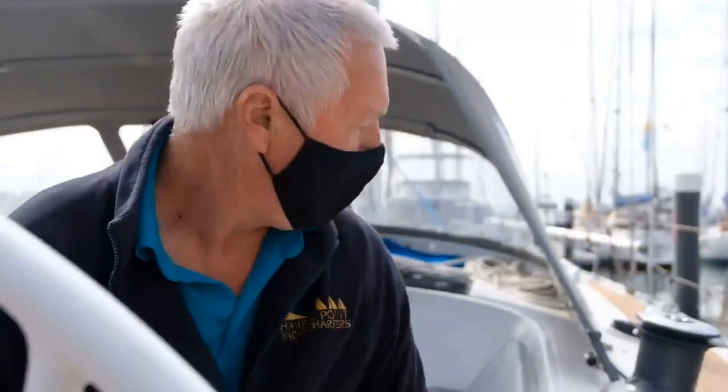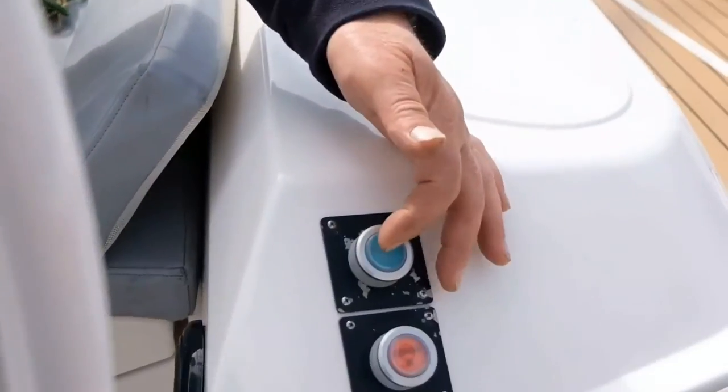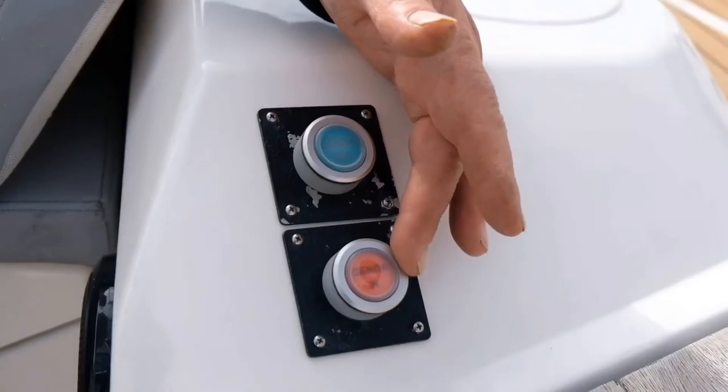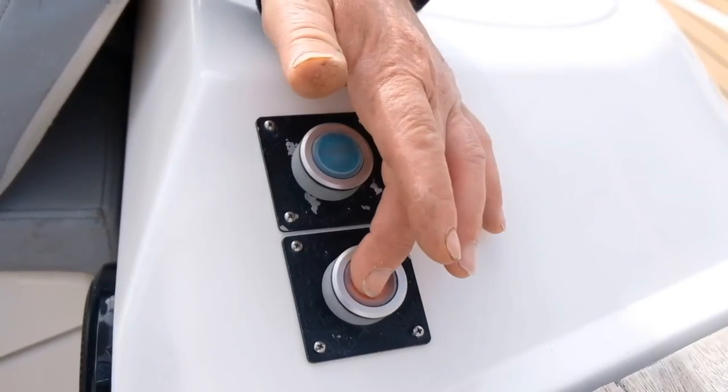Grand Crew has an electric furler for the genoa. When we want to pull the genoa out we take off the slack on the sheet as it unfurls. You have two buttons - one marked out and one marked in - so you can bring it out and then you can throw it back in.